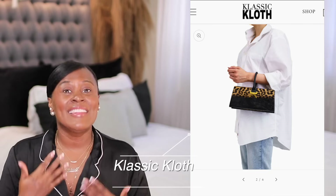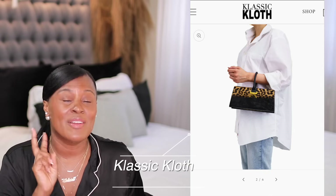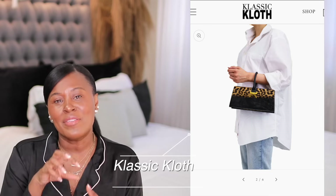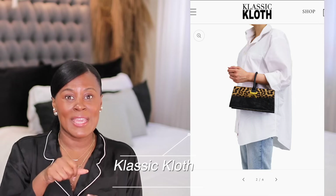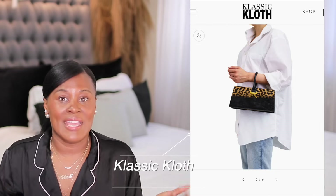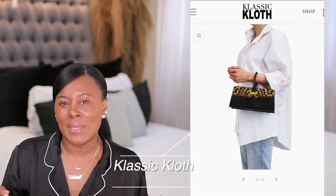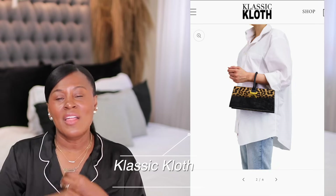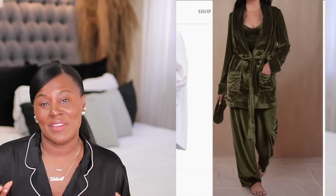I like the leopard and the black version of this bag, but there are so many different colors and I believe two sizes. The idea that the handle is in the middle of the bag, as opposed to the sides, is just different, and I like that it's different. I do 100% love the look of this purse, and the leopard and the black are definitely my favorites.